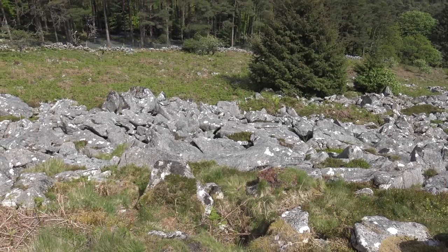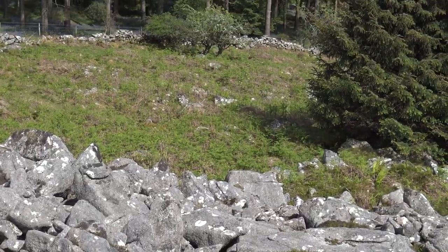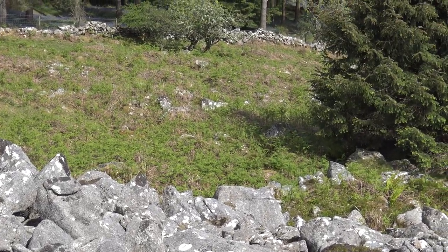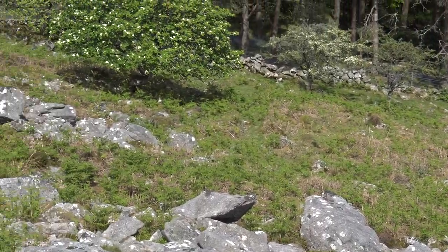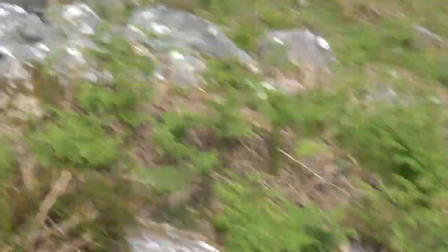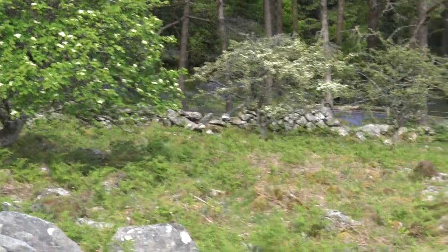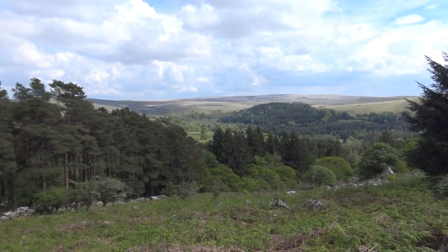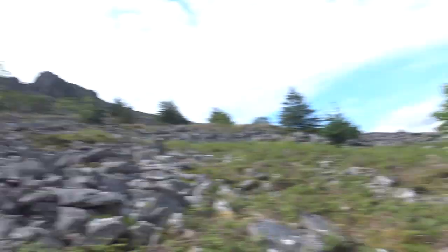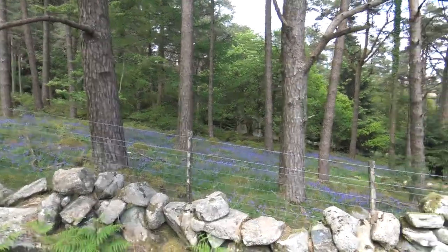It looks a bit too rocky and overgrown just down there. The ferns are already starting to come up and it's pretty hard to get through - tons of ferns. Hey, I went down to the edge of it - it's not too bad. Down here you can see the gaps between the ferns. I hope there's no snake lurking between the ferns. I could probably get to the wall and walk along it maybe. Well, if we don't get into the bluebell wood at least we can have some shots of it.